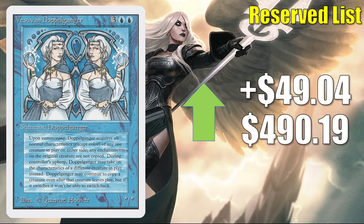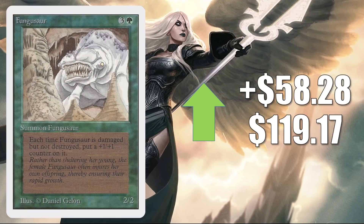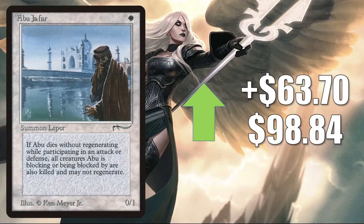Vesuvan Doppelganger from Unlimited is up $49.04 to $490.19. Fungusaur from Unlimited is in theory going up $58.28 this week to $119.17 — in reality this price is pretty inflated. There are some copies with higher asking prices out there, so whenever cheaper copies get thin online, you see the price jump back up; you can actually find it much cheaper. Abu Jafar from Arabian Nights is up $63.70 to $98.84. High-grade raw copies can get higher than this — I have seen one sell recently for about $125. High-grade graded copies are very rare, but there was a BGS 10 that sold for about $570 not too long ago.